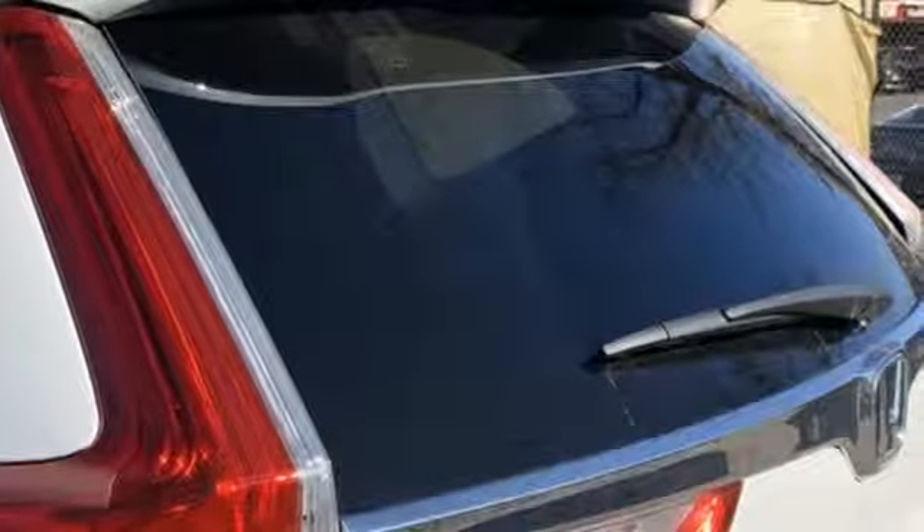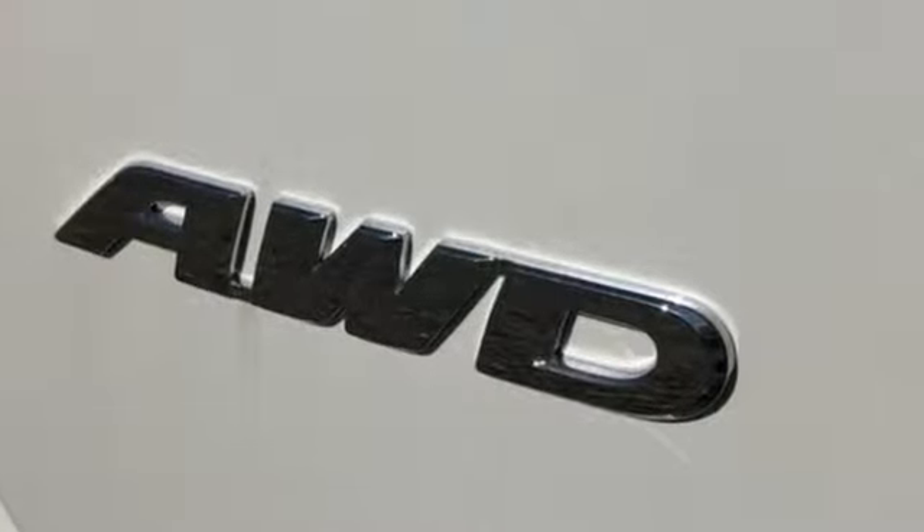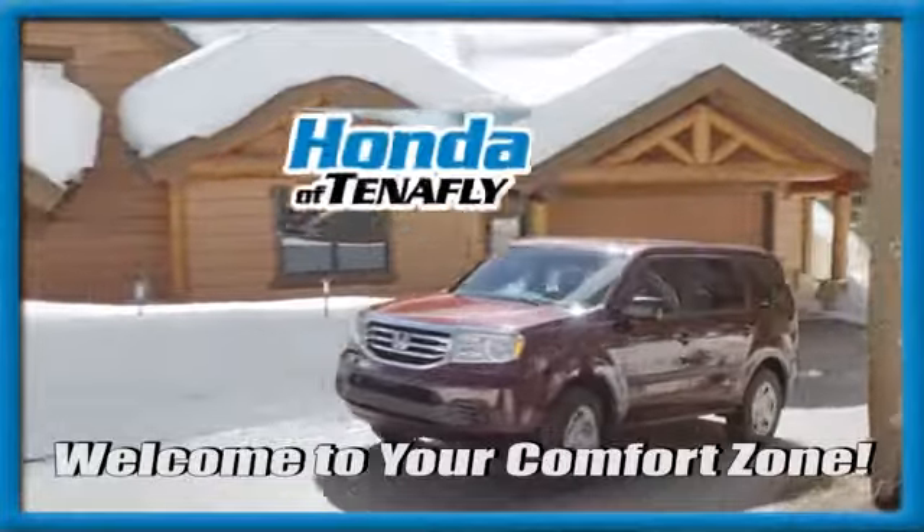Honda has created some of the most admired vehicles on the planet. You'll never know until you try. Test drive it today. Welcome to your comfort zone.